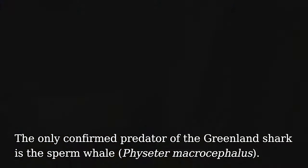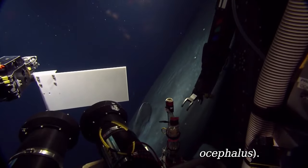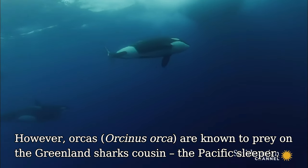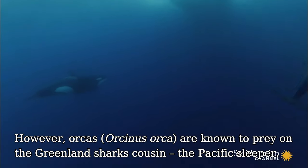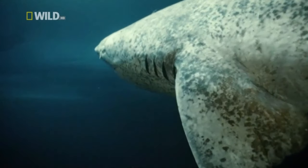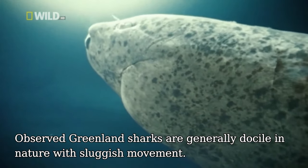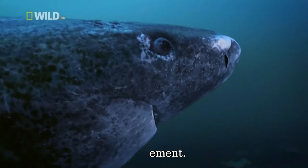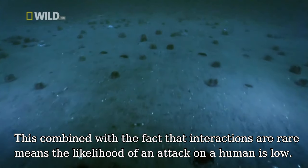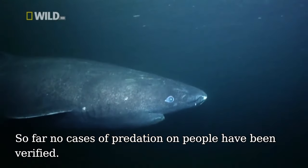The only confirmed predator of the Greenland shark is the sperm whale. However, orcas are known to prey on the Greenland shark's cousin, the Pacific sleeper shark. Observed Greenland sharks are generally docile in nature with sluggish movement. Combined with the fact that interactions are rare, the likelihood of an attack on a human is low. So far, no cases of predation on people have been verified.